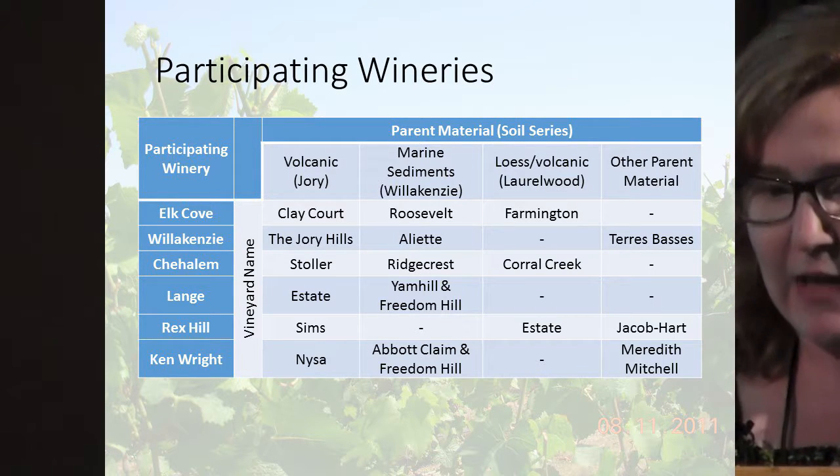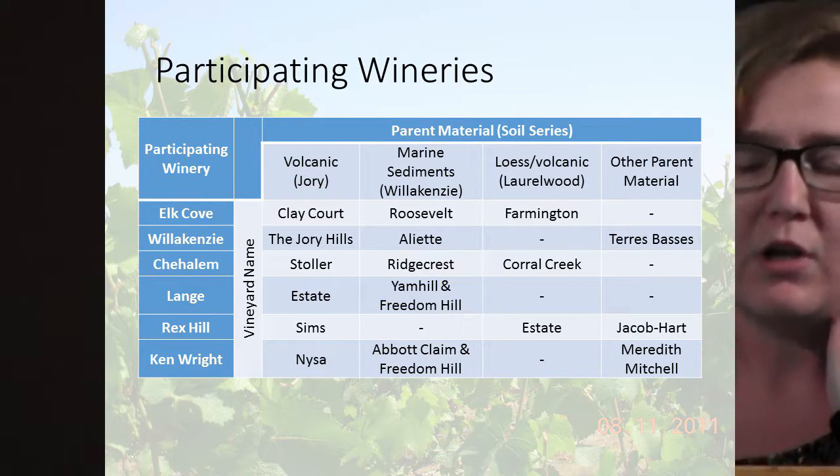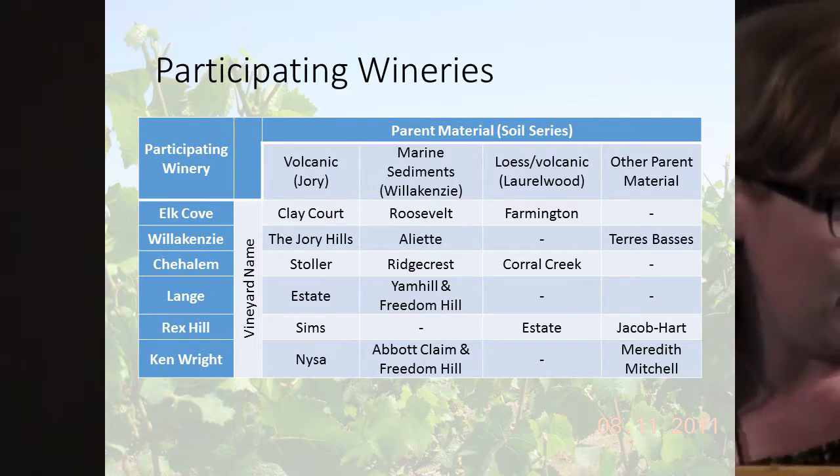At Lange we also looked at the volcanic, but then two vineyards in marine sediments — one from the Yamhill AVA and one from Freedom Hill Vineyard, which is closer to Monmouth, Oregon, but also still marine sediment parent material. With Rexhill we did the volcanic, the loess, and then two vineyards inside the Chehalem Mountain AVA that are on an ancient landslide deposit — kind of unique outliers in our dataset. We also worked with Kenwright, two marine sediment vineyards, and one Meredith Mitchell vineyard in the McMinnville area.